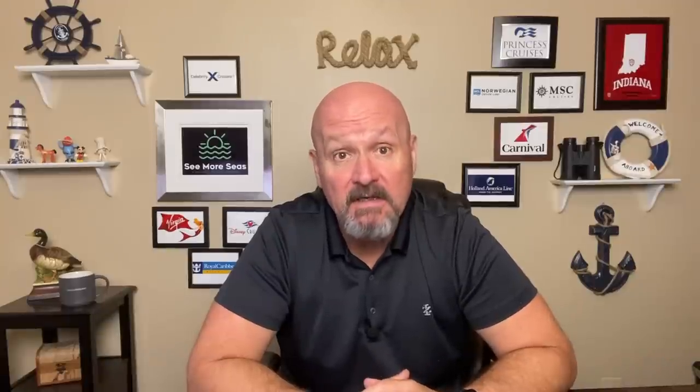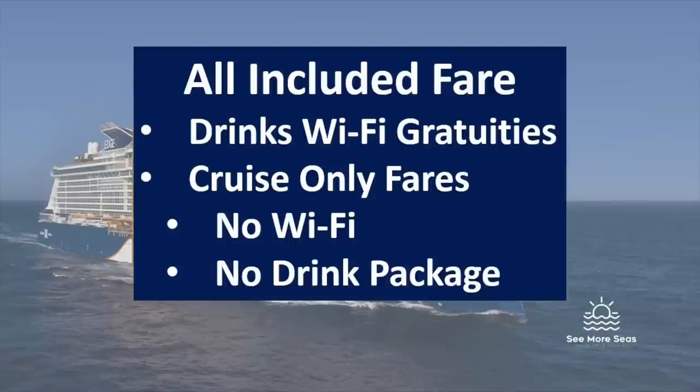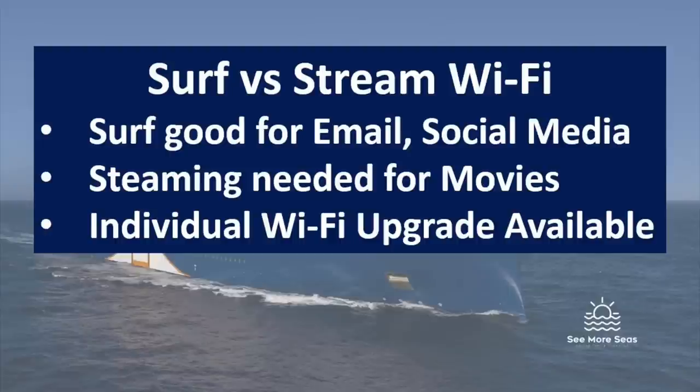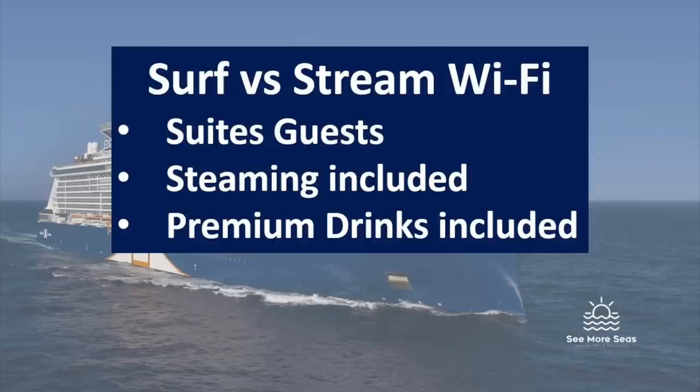When you book, the fare includes basic Wi-Fi, a classic drink package, and gratuities. You can alternatively book a cruise-only fare if you don't want the Wi-Fi or drink package and just prepay gratuities on board. Each individual can upgrade the surfing Wi-Fi package to a streaming package — both people in the stateroom don't both need it. If you're just doing social media, the surfing package is fine; for streaming videos, upgrade to the streaming package. In suites, streaming Wi-Fi and the premium drink package come standard.